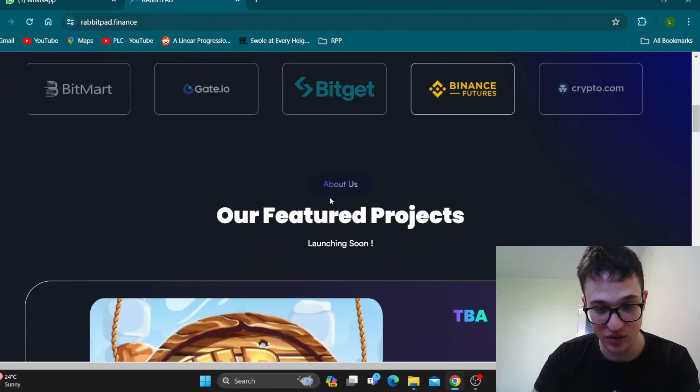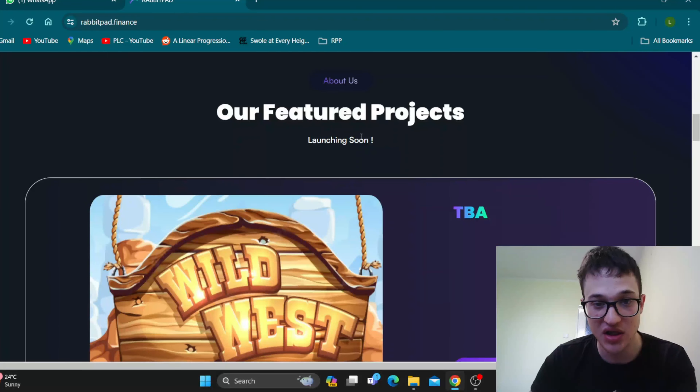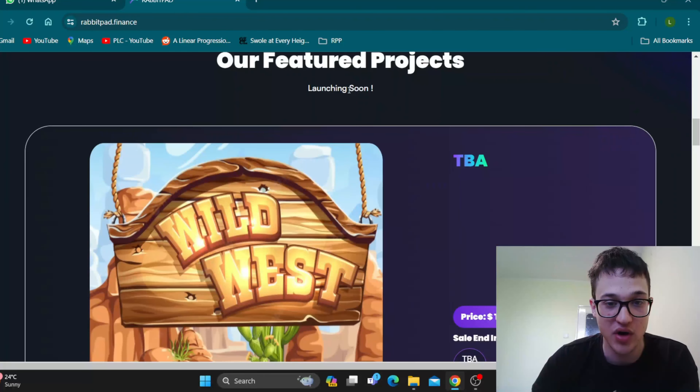Here we are at the visual website of rabbitpad.finance. The website is absolutely amazingly done — great design right here. Here is our mascot rabbit greeting us when we enter the page. As you can see, everything runs so smooth, no lagging, no buffering, and you can find all the information you need about the project and its amazing features.